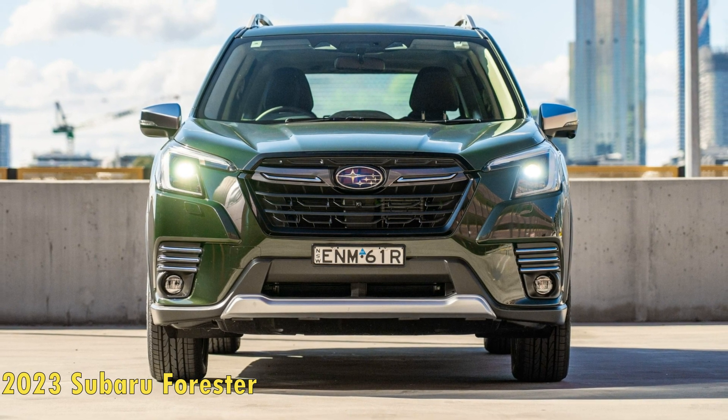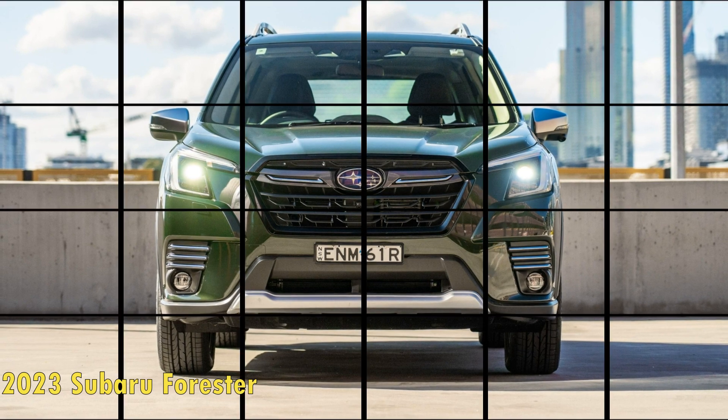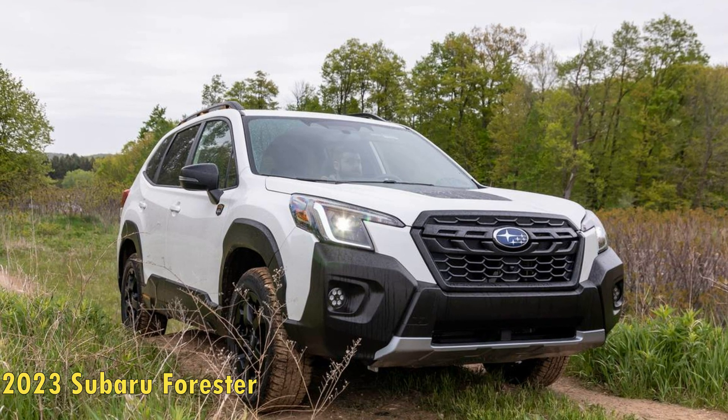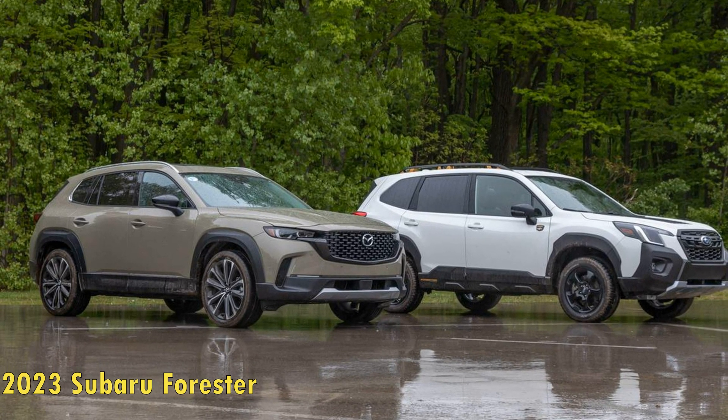Everything you need to know about the 2023 Subaru Forester. The Subaru Forester is one of the few all-rounded small SUVs that shines both on and off the roads. This two-row SUV from Subaru has stood the test of legacy and packs impressive off-roading capabilities for the humble machine that it is.